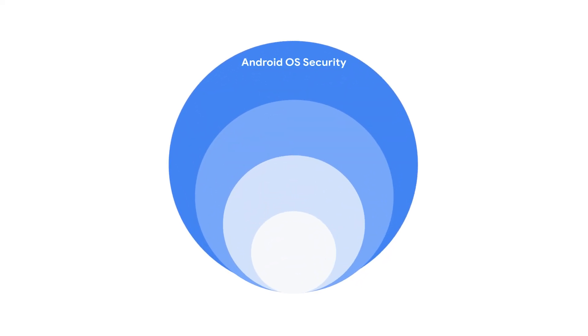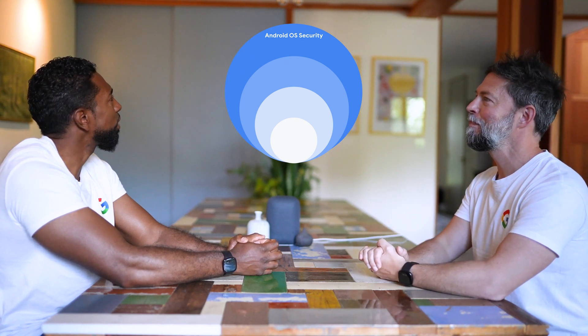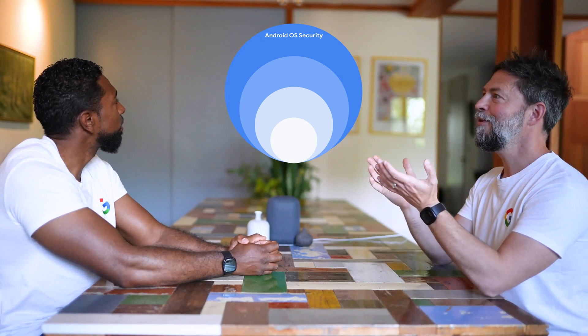They have the most layers of security of any Pixel phone — four layers of hardware security. On the outermost layer, we have Android OS security — the privacy and security features built into Android 12. And with five years of security updates on Pixel 6 and Pixel 6 Pro, your device can stay secure for longer.